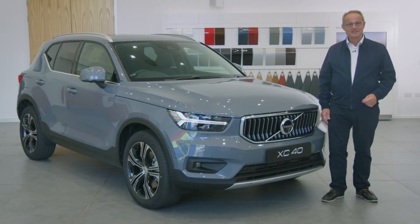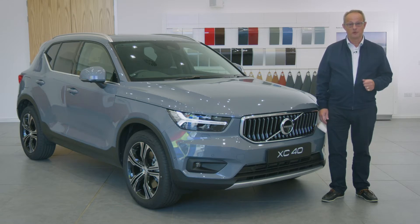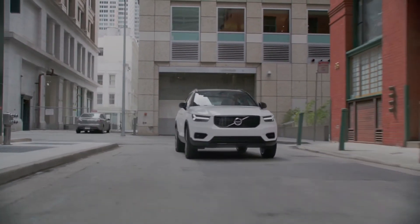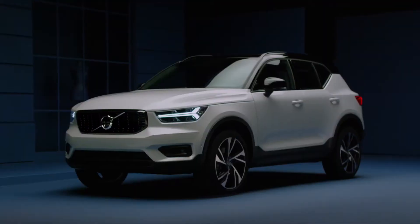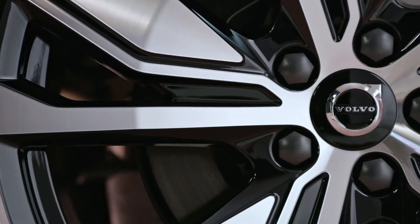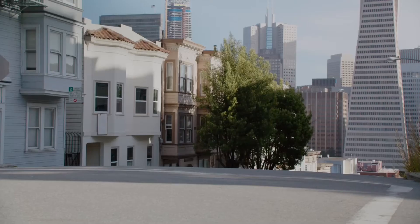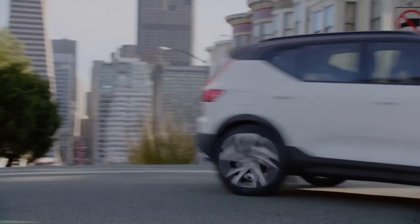The XC40 is Volvo's small premium SUV and the first ever Volvo to win the prestigious European Car of the Year award. This is an SUV that allows you to rise above it all, uniquely Scandinavian and unmistakably urban. High ground clearance, large wheels and the SUV proportions give it its powerful stance, excellent visibility and the ability to cope with any road.